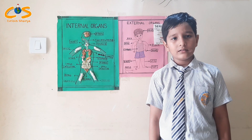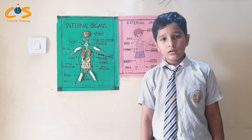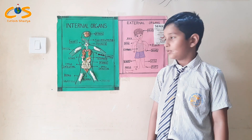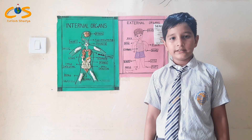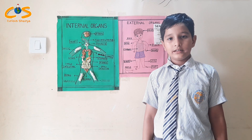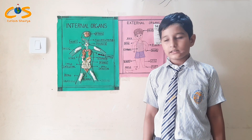Heart pumps the blood and supplies oxygen throughout our body. Lungs and windpipe help us to breathe and absorb oxygen in our blood. Liver helps us with digestion of food.